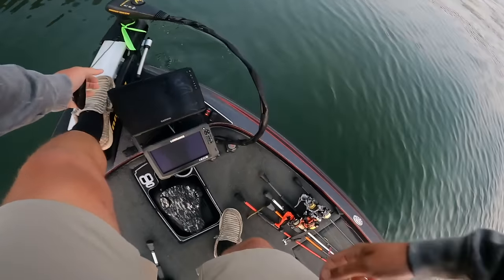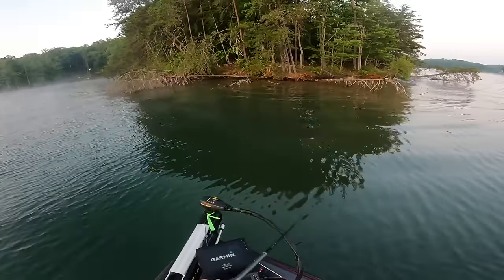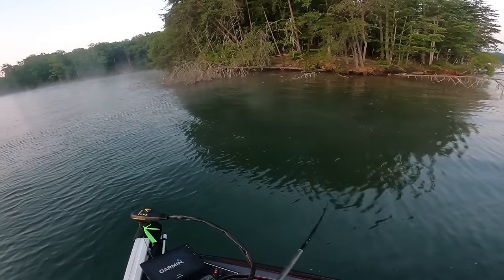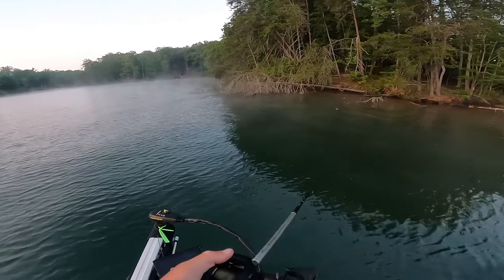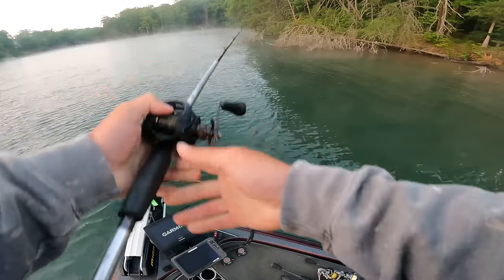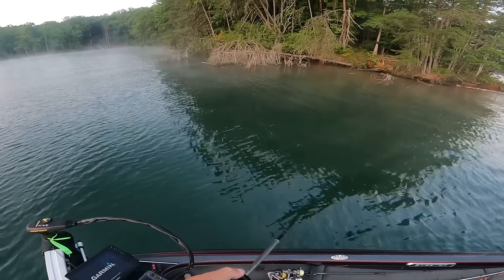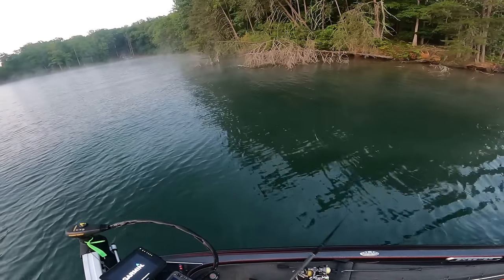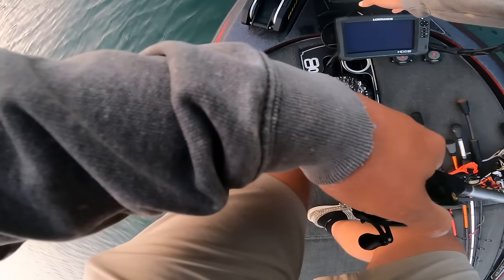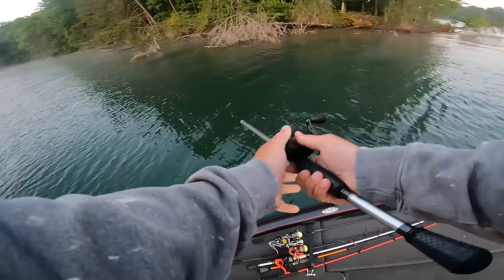My number one spot had somebody on it, but my number two spot is clear. I was here practicing a couple days ago and caught a nice one over here, almost three pounds on topwater. I wanted to start in this little backwater area which usually has pretty good largemouth, but there were already three boats going back there and it's not big enough for three boats, so I came up here to this other spot.